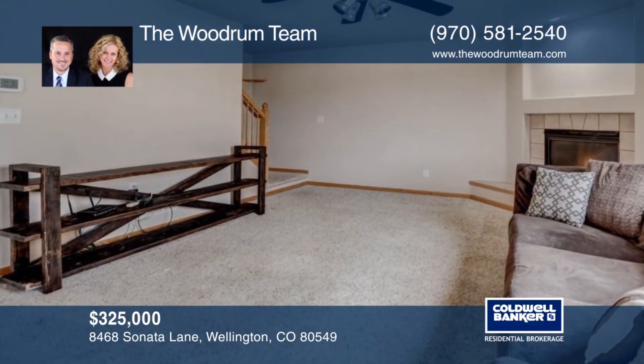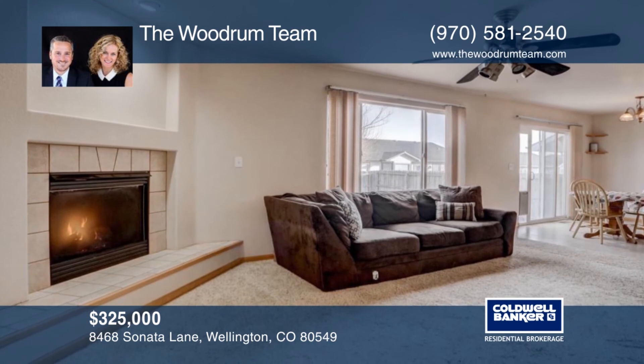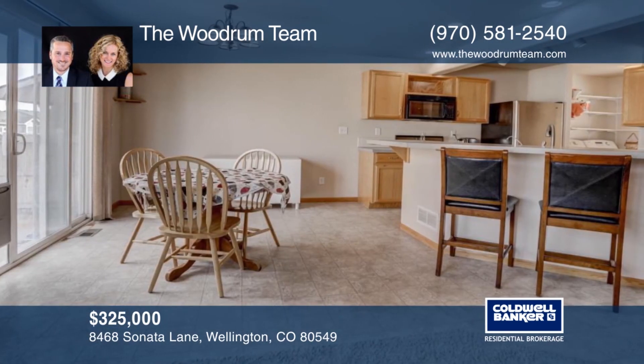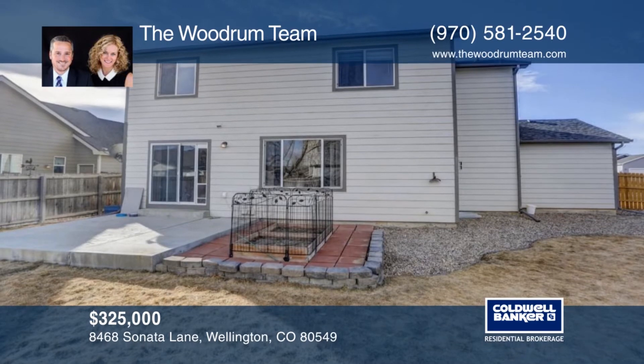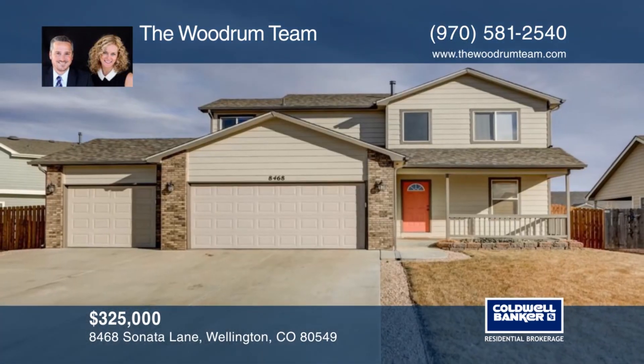What a find! This Wellington wonder has everything you're looking for: an open concept floor plan, fenced backyard, three-car garage, and west-facing sun. Nestled in a quiet neighborhood with easy access to I-25, this home is waiting for you. Contact the Woodrum team before this home is gone.